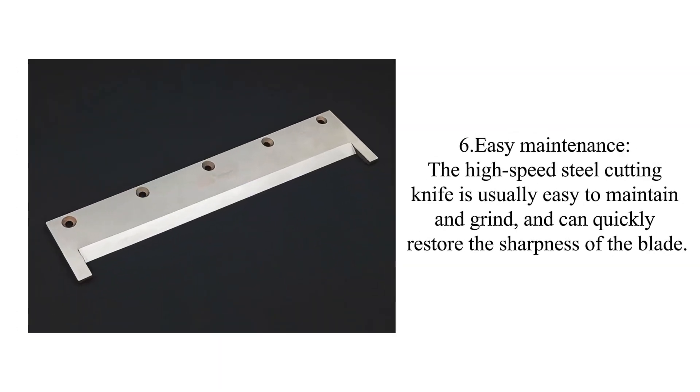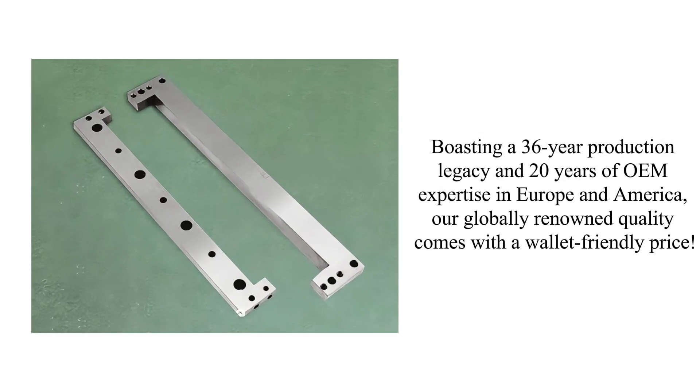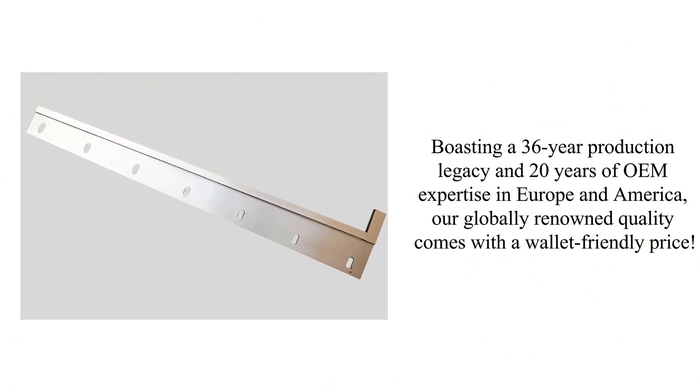Six, easy maintenance: the high-speed steel cutting knife is usually easy to maintain and grind, and can quickly restore the sharpness of the blade. Boasting a 36-year production legacy and 20 years of OEM expertise in Europe and America, our globally renowned quality comes with a wallet-friendly price.